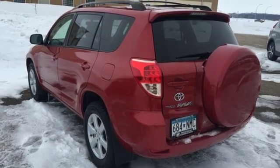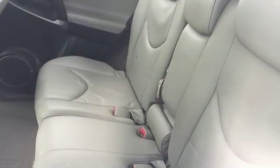Second row seats are adjustable and offer spacious legroom. Comfortable, convenient, quality — Toyota.